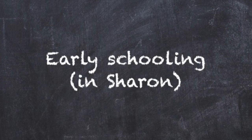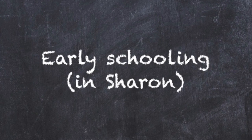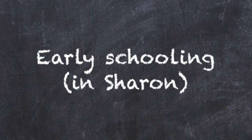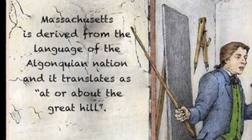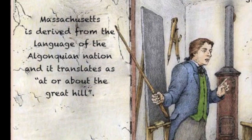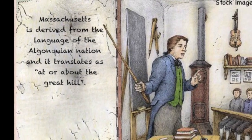Hello and welcome to Sharon Local History. In this video I would like to tell you some basics about schooling in the 19th century. I will talk about basic schooling in New England and then I will tell you more about schooling in Sharon, Massachusetts.